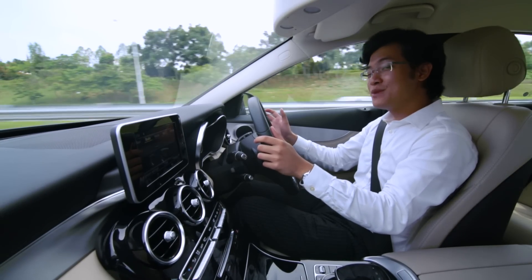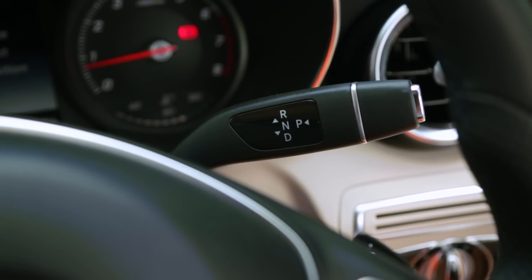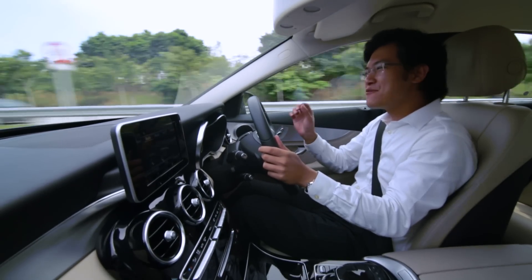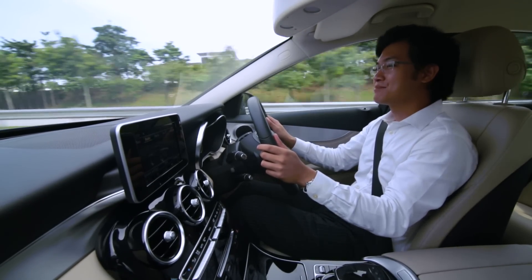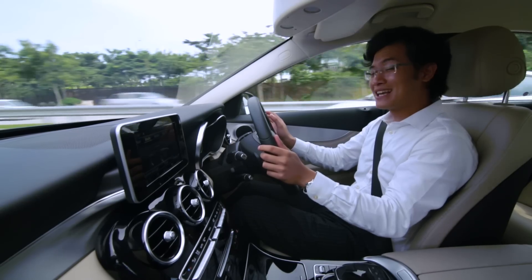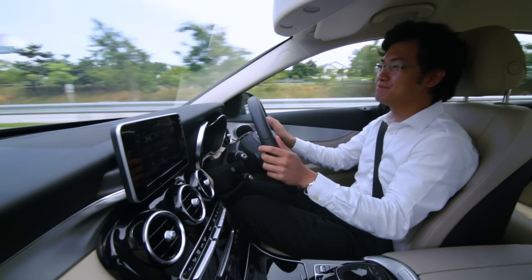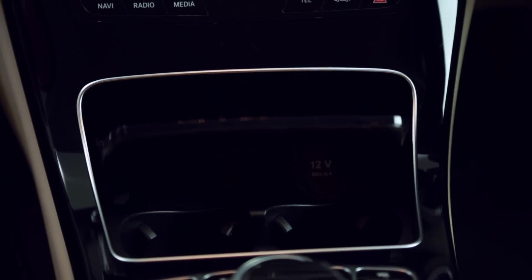To start with, all new Mercs come with this column gear selector, which is fine, but doesn't quite give the same feel as a normal gear knob. But when you're parking, selecting drive or reverse is so much easier, and it does free up more space on the centre console.